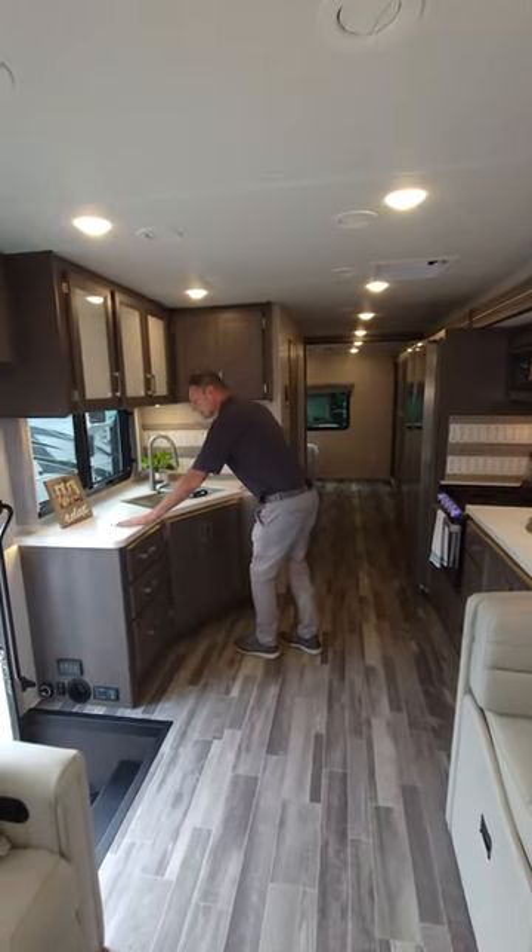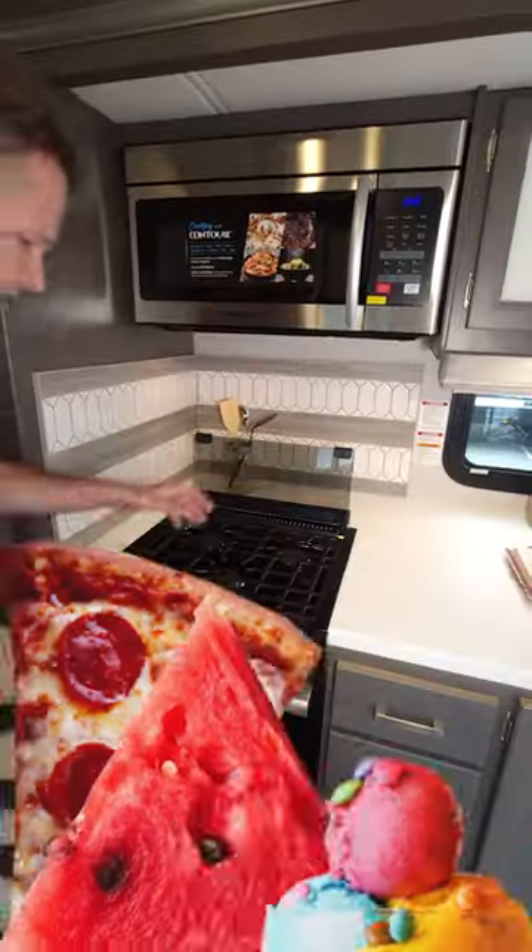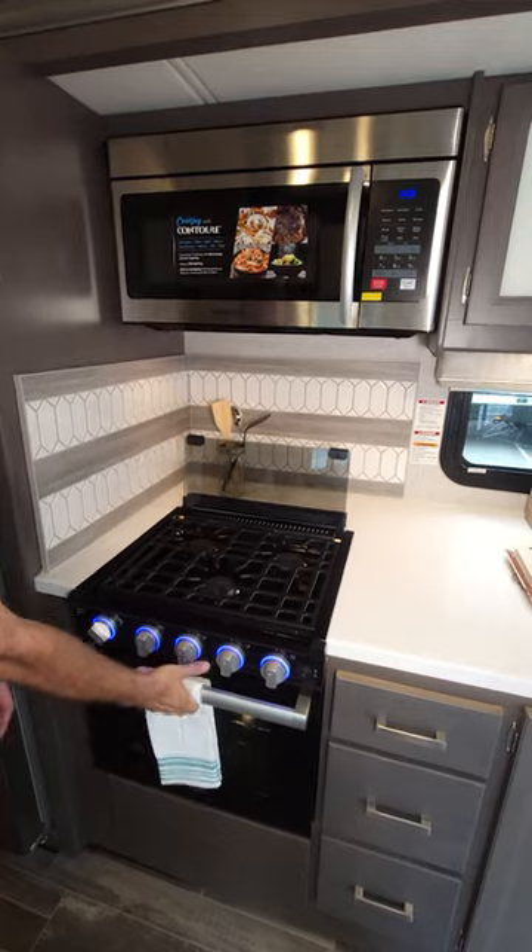You have your sink right over here on the campsite side, all kinds of counter space up here, microwave, cooktop. Down below you have your oven — everything you need right there. Into the bath we go: printed shower surround, glass door.